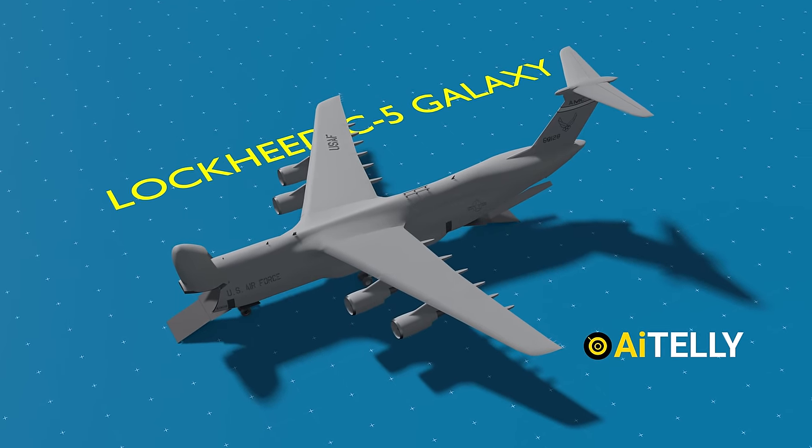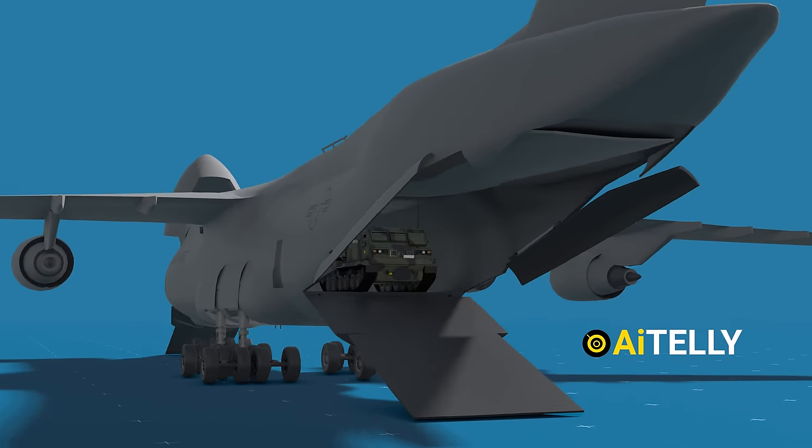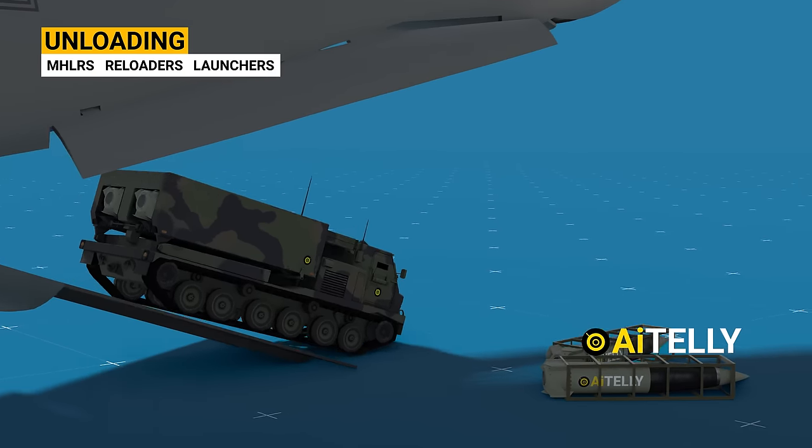Transportation of this system necessitates a platform like the C-5 Galaxy aircraft. Stay tuned as we delve into the step-by-step process of how this operates.